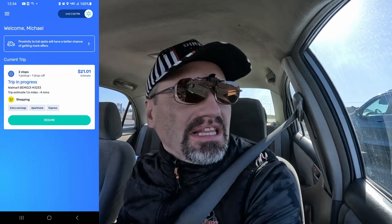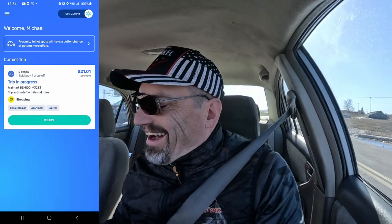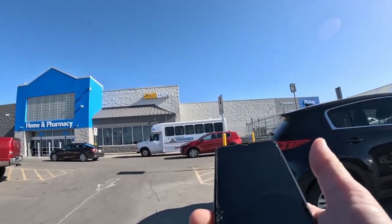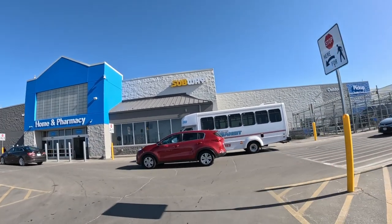We just received another shopping order for $21.01 — they really like that $21.01. We're getting extra earnings, it's going to an apartment and it says express, but it's for like 17 items. I'm looking for a parking spot and here is one right next to the cart corral — we like being next to the cart corral so we don't have to go far with our cart. This is for 16 items, 20 quantity. Very easy order, looks like it's mostly grocery. Let's go.